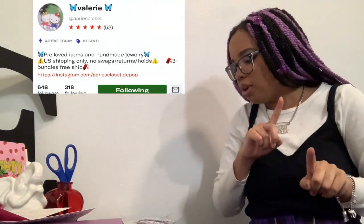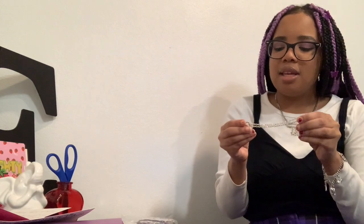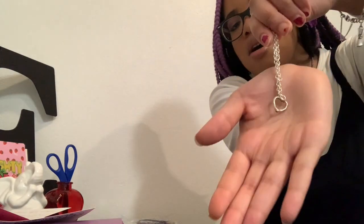We're going to continue on with jewelry. Actually, this is the first thing I got off Depop in 2020 — this is a heart anklet. It's just like a heart, super cute, and it's really good quality for the price.